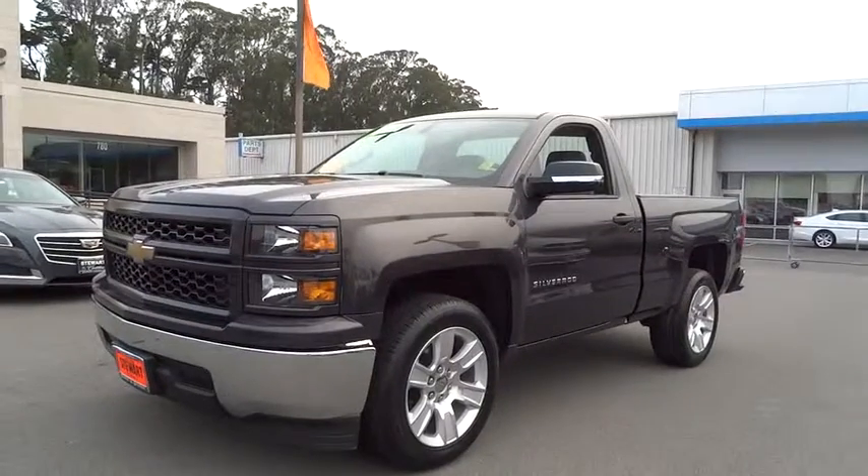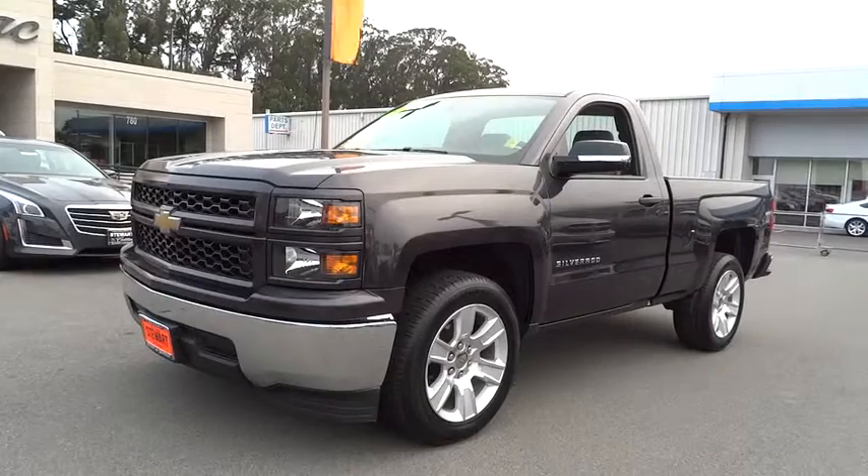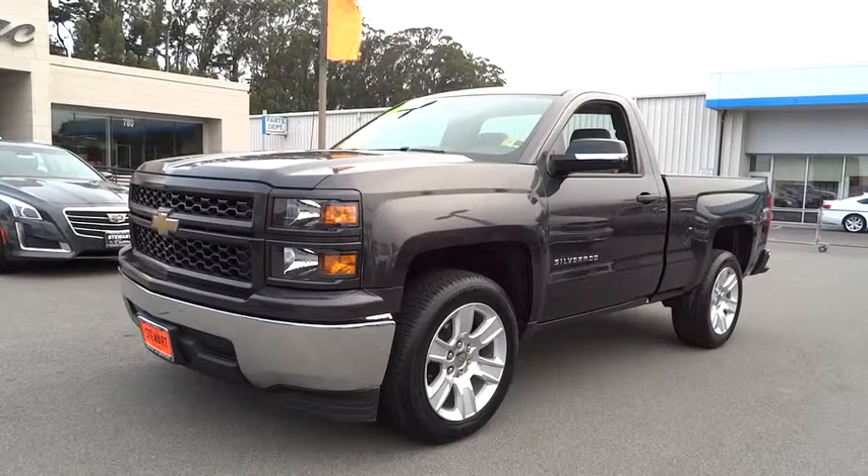The 2014 Chevrolet Silverado 1500. This vehicle has less than 30,000 miles.